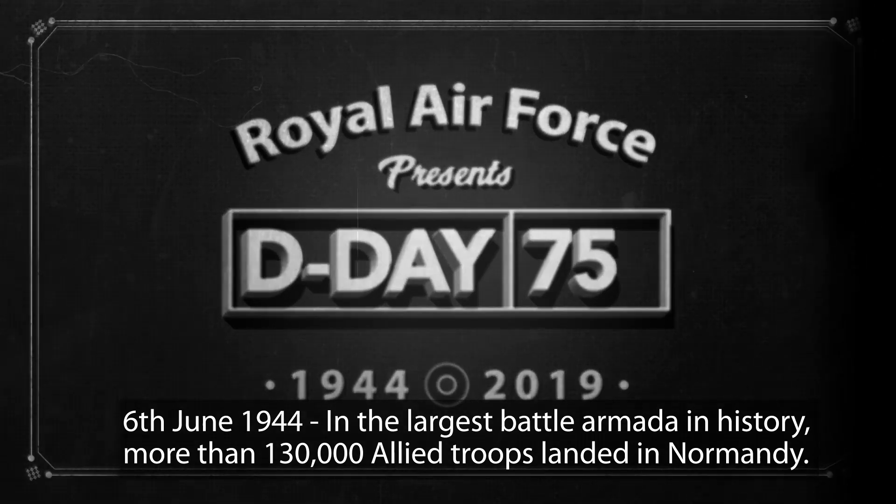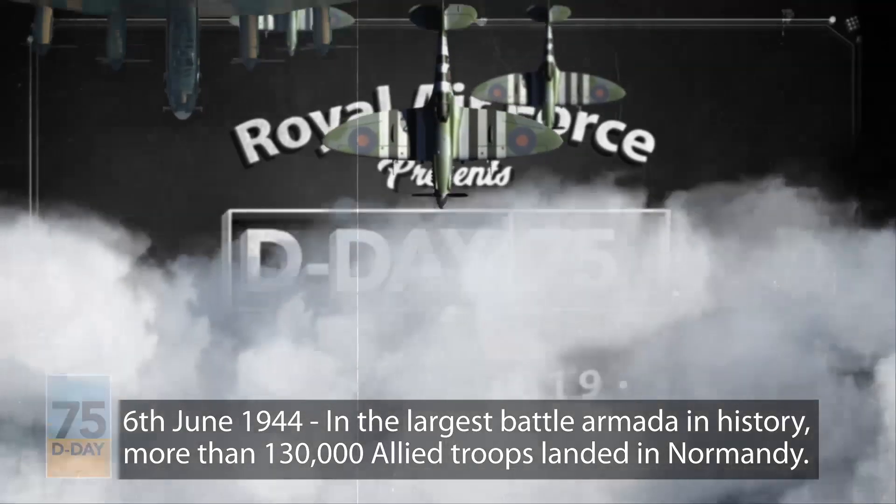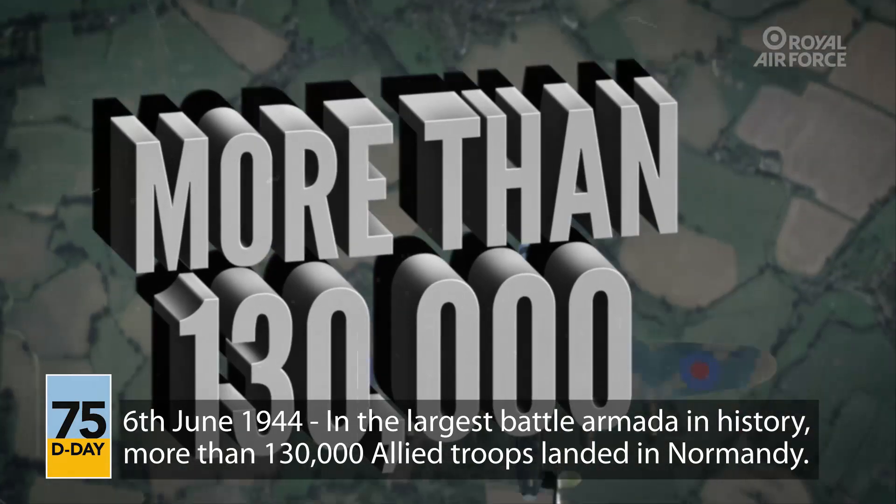6th June 1944. In the largest battle armada in history, more than 130,000 Allied troops landed in Normandy.